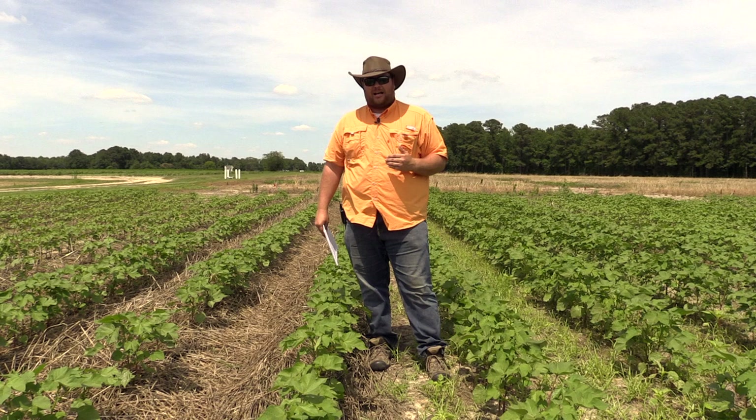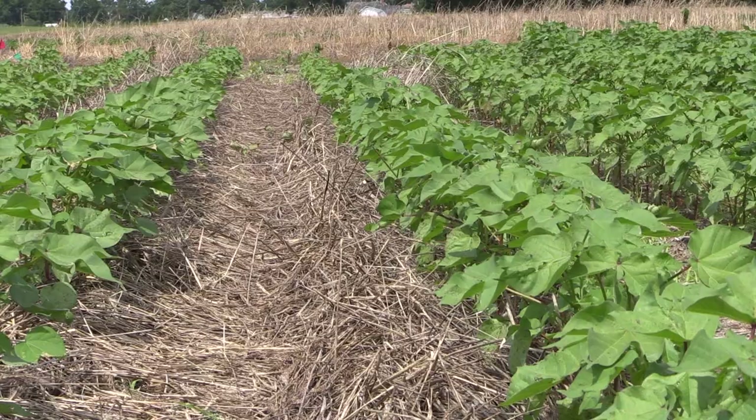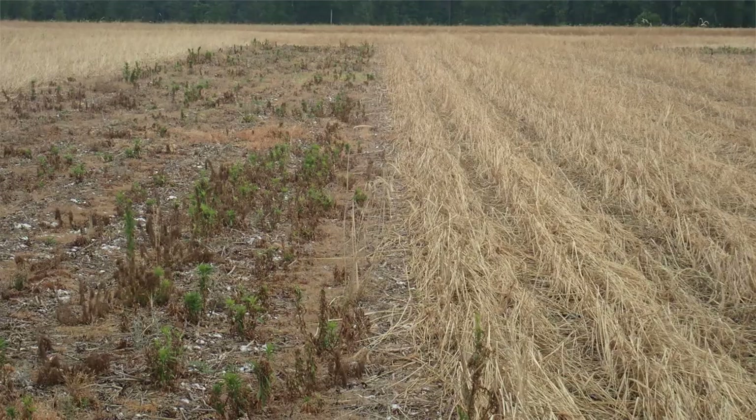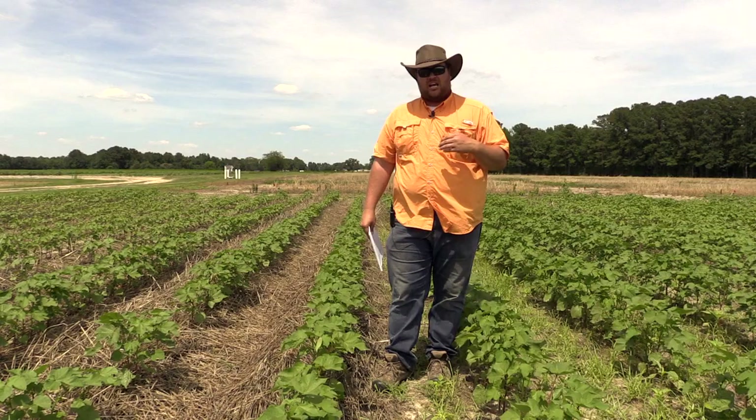We know that we have complications with 2,4-D on large marestail control. When it gets a little bit bigger, it's a lot tougher to bring down with 2,4-D. What we've seen is where we've had these cover crops integrated into the system, we can get by with that pint rate of 2,4-D instead of having to go to a quart. So it's actually reducing the rate of 2,4-D we need to use in that early burndown if we get out early enough, because those marestail are much smaller and much easier to deal with.